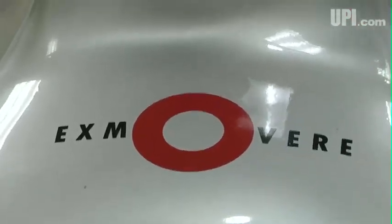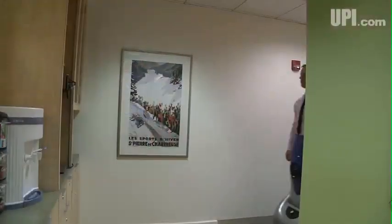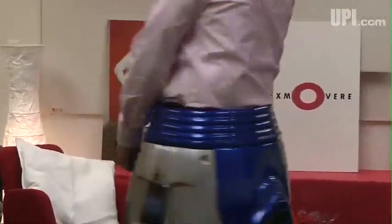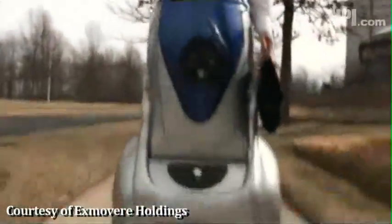Biomedical engineering company Ex-Movere Holdings has unveiled a prototype of the Chariot. From dance moves to day-to-day activities, the Chariot moves by responding to shifts in the torso. The battery-powered prototype can go up to 12 miles per hour and tackle any terrain that's wheelchair accessible.